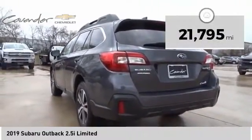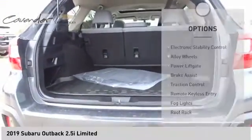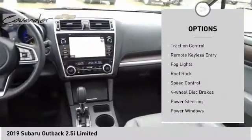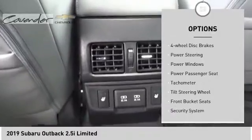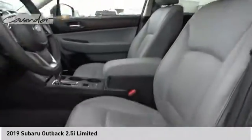This vehicle has less than 25,000 miles. Here are some of this vehicle's great options: electronic stability control, alloy wheels, power lift gate, brake assist, traction control, remote keyless entry, fog lights, roof rack, speed control, four-wheel disc brakes.